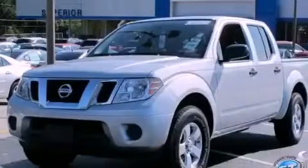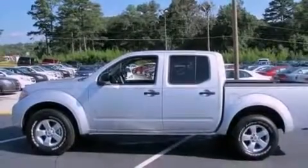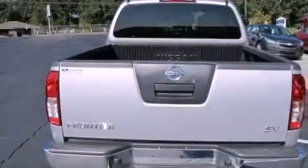This is a 2012 Nissan Frontier, made for the job site, the trail, and the town. It has a 4.0 liter, 6-cylinder engine and a 5-speed automatic transmission.